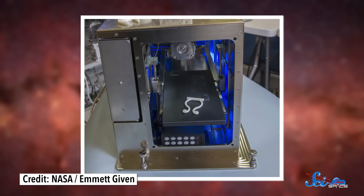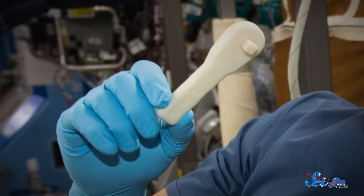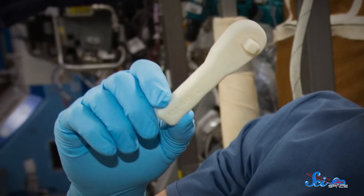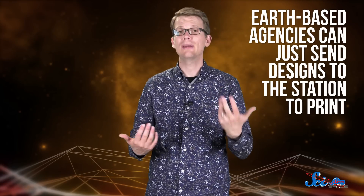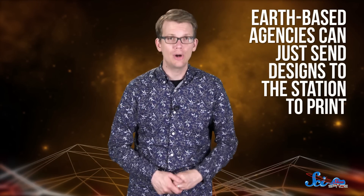The International Space Station already has its own working 3D printer for plastic — the closest thing we have to a Star Trek replicator in real life. If they really needed to, astronauts could print out almost anything, as long as it's meant to be made of plastic and fits within the size constraints of the printer. And Earth-based space agencies can send designs to the station to print, without having to send a physical object up on a rocket.